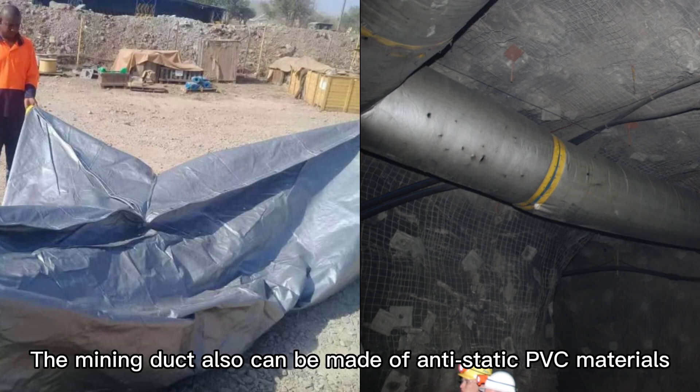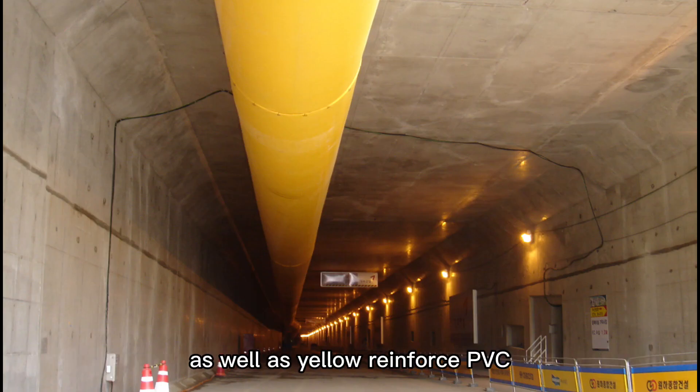The mining dock can also be made of anti-static PVC materials, as well as yellow reinforced PVC.